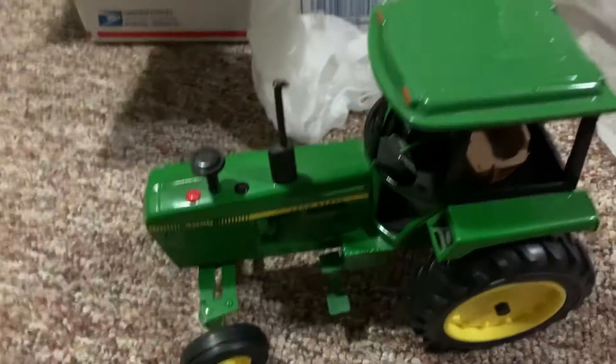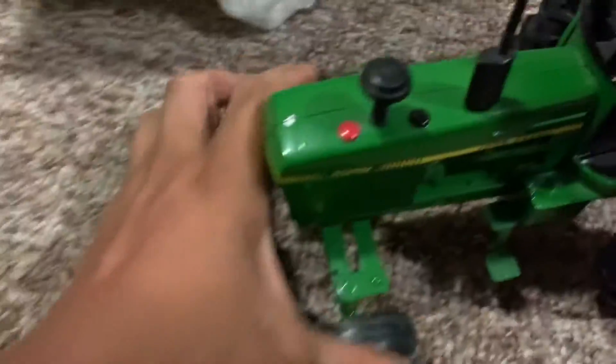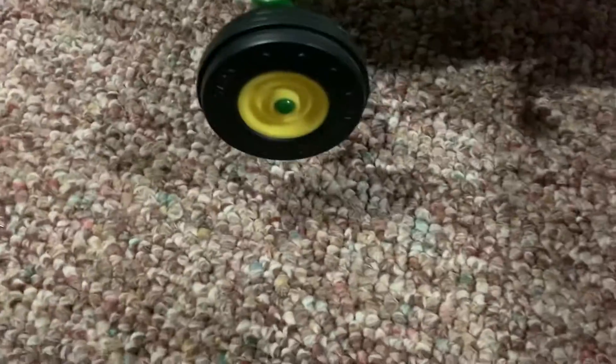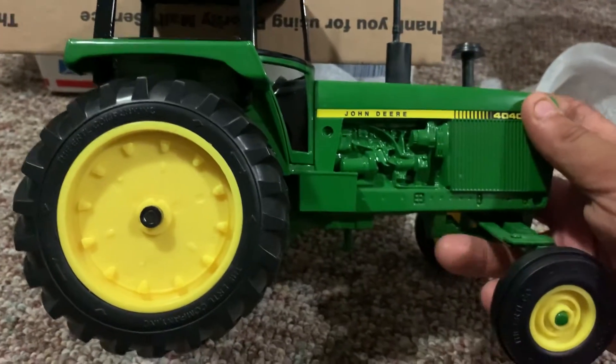I thought it was cool and I wanted to pick it up and get it out of the package. There it is guys — it's a 44 John Deere, really nice tractor. I'm gonna keep it on my shelf. I really liked it, I thought it was really cool and I had to get it.